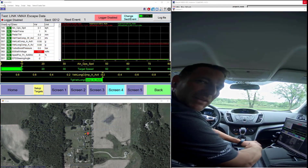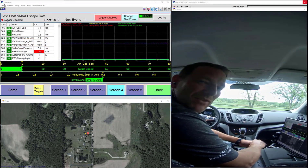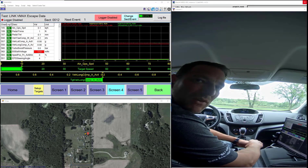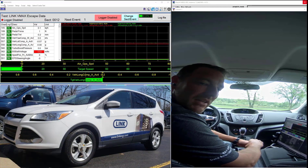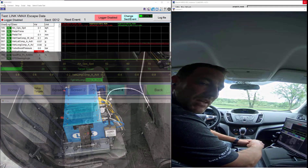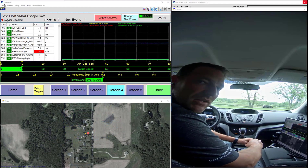Hi there everyone, this is Greg Smith from Link Engineering Company. Today I've got some pretty exciting things that I would like to show you. I'm sitting inside of our demonstration vehicle that has a VMAX 4000 portable data acquisition system installed. There's a few features that I'd like to show you today.